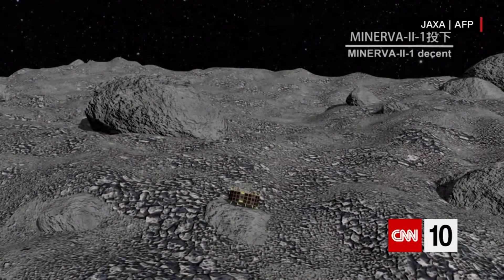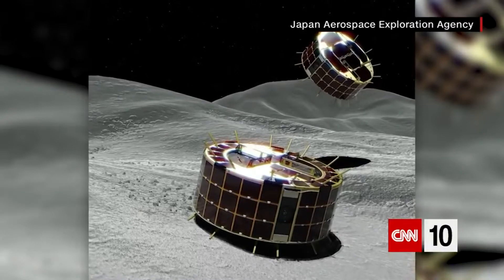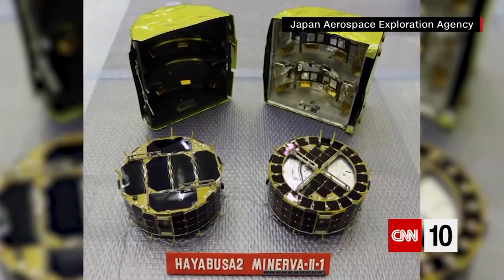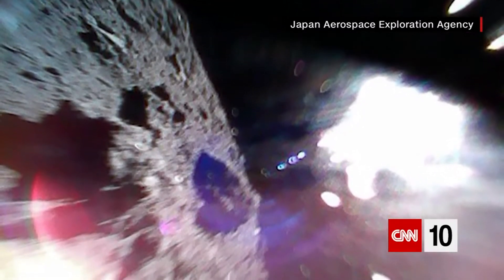The asteroid they're on is just over half a mile wide. Scientists think it's rich in water and organic materials, and that the samples they get from it will help advance their knowledge of solar system science. If everything goes according to plan, JAXA says this will be the first sample return mission to this type of asteroid.